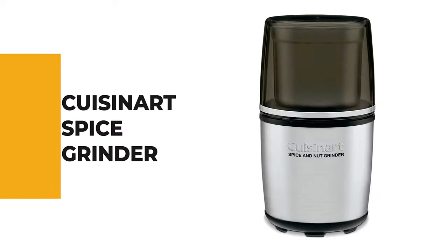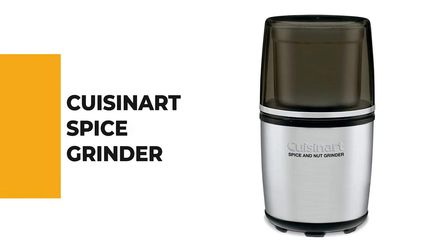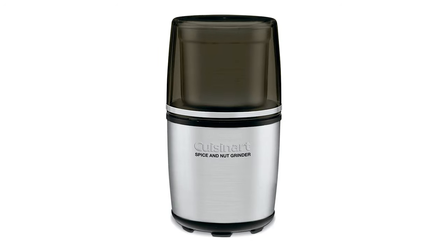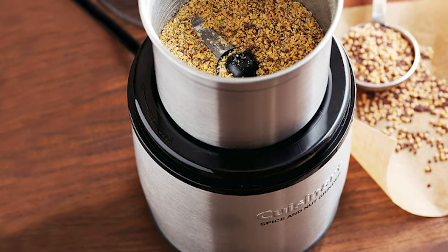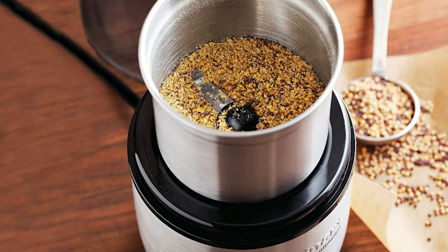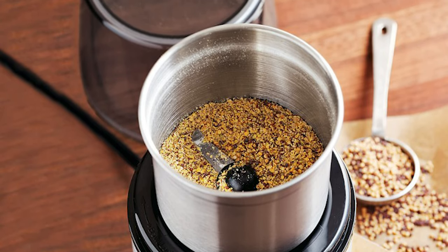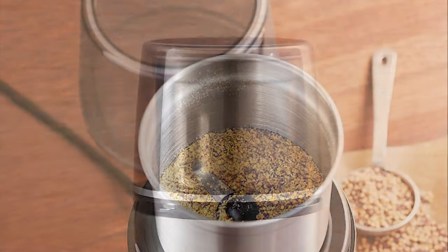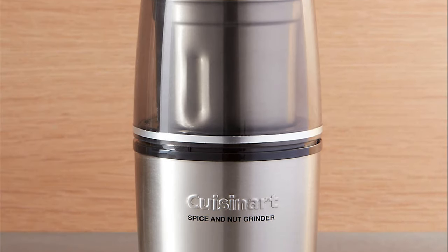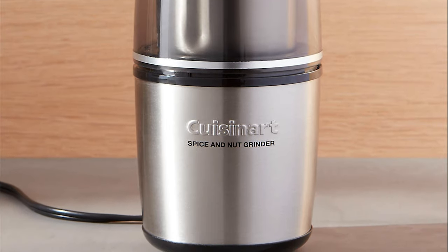Number 7: Cuisinart Spice Grinder. If you need a spice grinder that can handle larger quantities of spices for batch cooking or meal prepping, the Cuisinart Spice Grinder is one of the largest and most powerful options out there. This grinder has a 90-gram bowl size and a 200-watt motor designed to tackle bigger spice grinding jobs. The powerful motor also makes easy work of larger, harder items like nuts and coffee beans, if you're looking for a multipurpose machine.